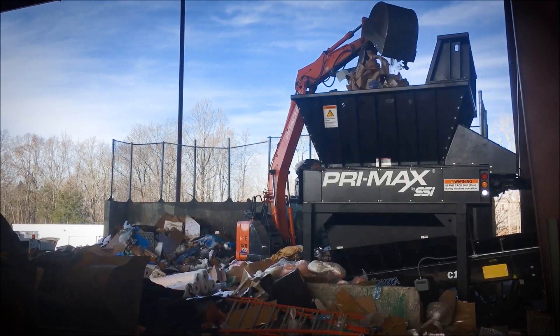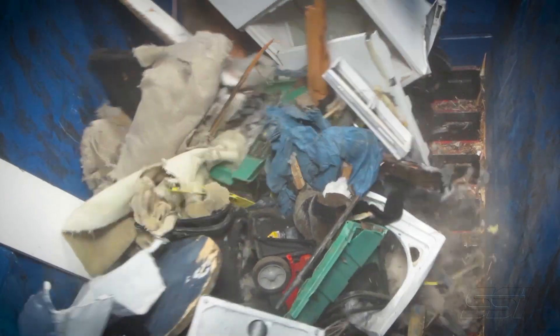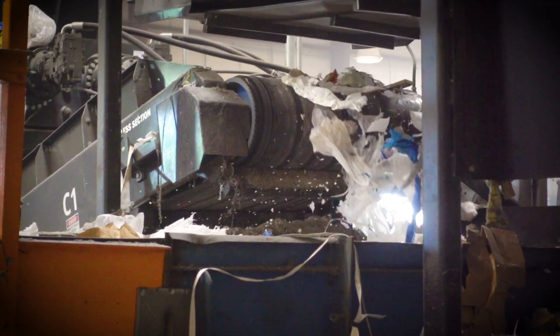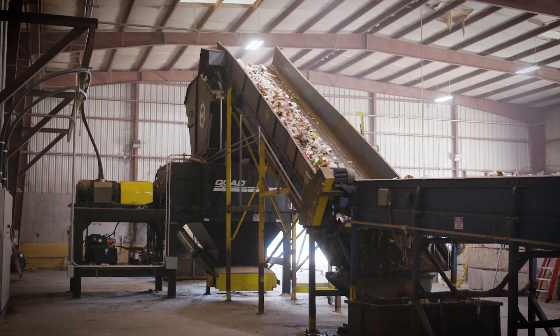Typically, we'll use a primary shredder like a Primax to break the material up. That machine will help pre-size material so that we can expose it to a magnet to pull any carbon steel out of the stream before it gets to the secondary shredder.